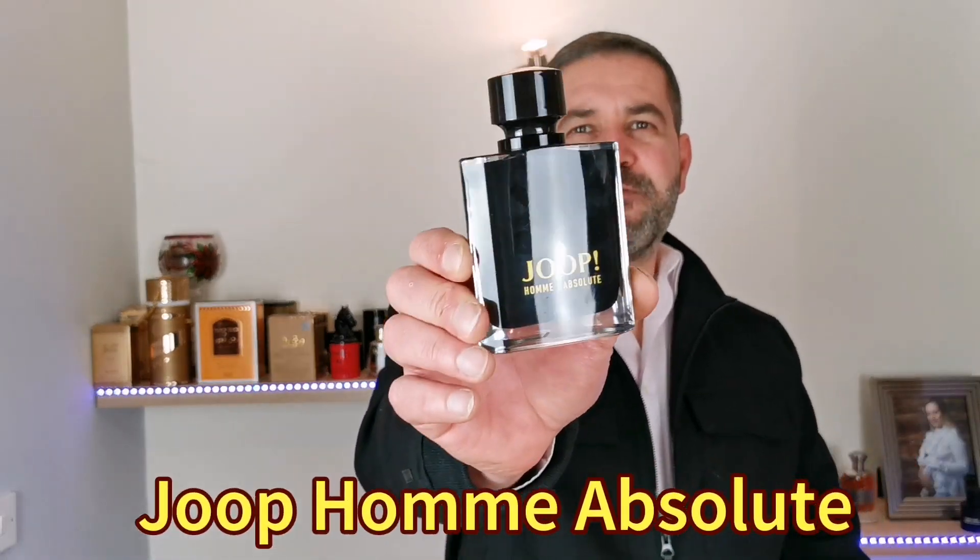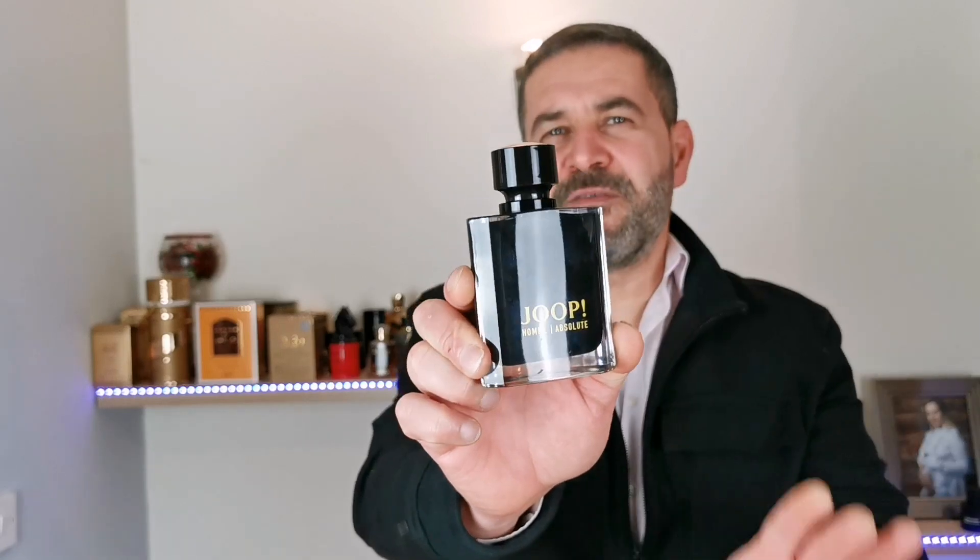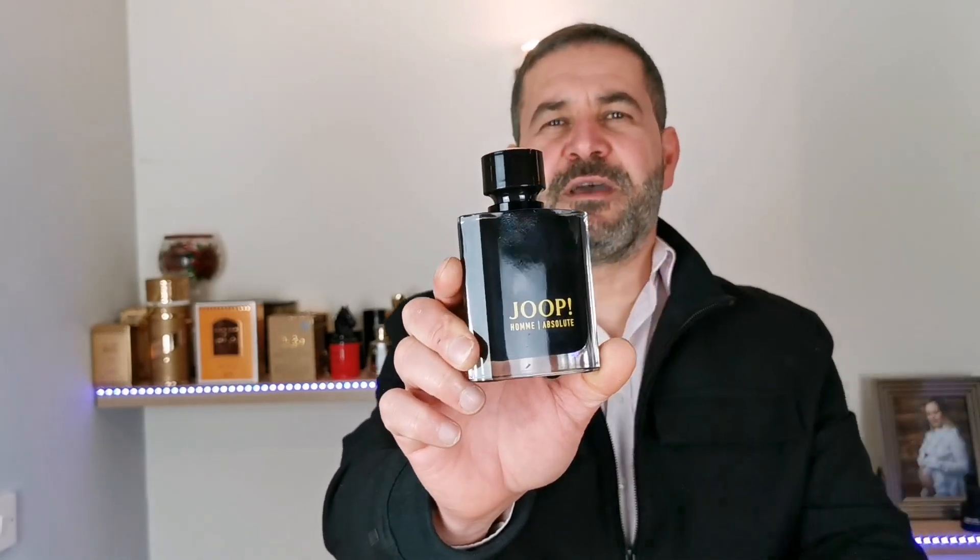Hello YouTube, welcome to another video and welcome to my channel, The Art of Perfumery. I am Mark Lacerda, your host, and today we're going to talk about this wonderful release from the house of Jupes, which is Jupes Home Absolute. What a wonderful release — this is a very intriguing and beautiful fragrance.